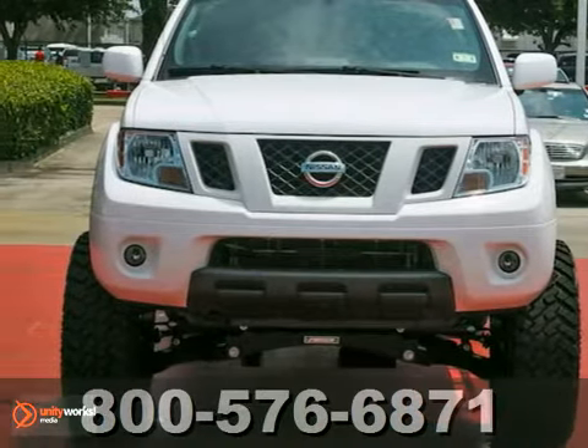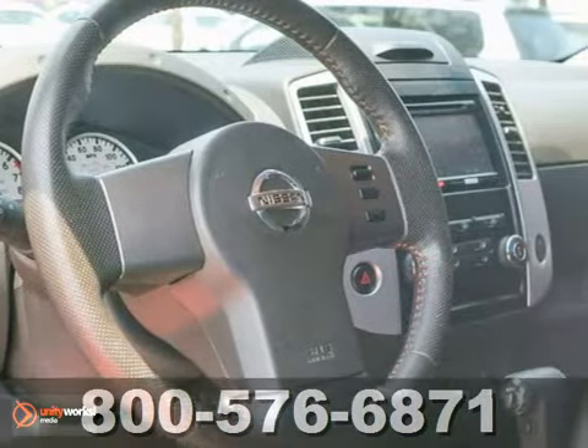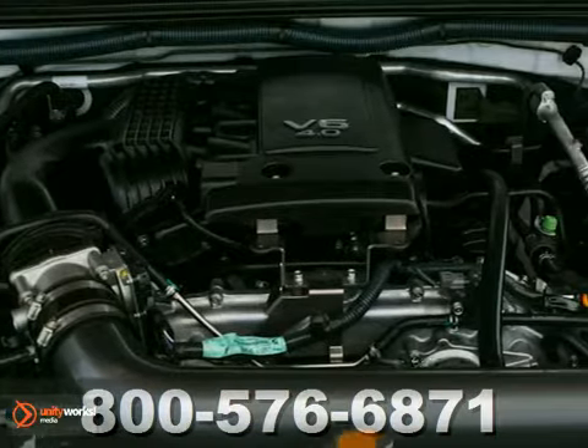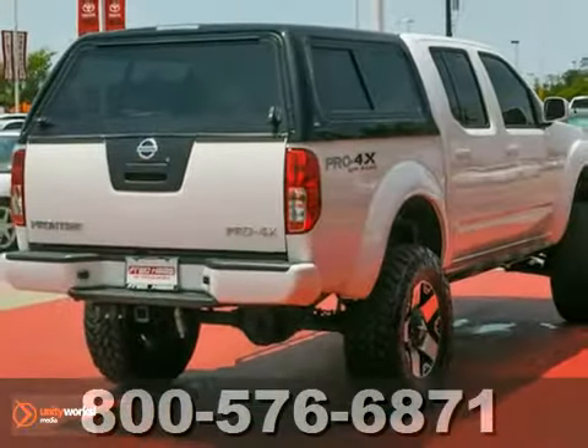Here's a one-owner 2010 Nissan Frontier Pro 4X with a lift kit. This one has a lifetime engine warranty and has been dealer maintained with service records available. Very nice, must-see, clean Carfax truck. Come by and test drive it today — the 2010 Nissan Frontier.